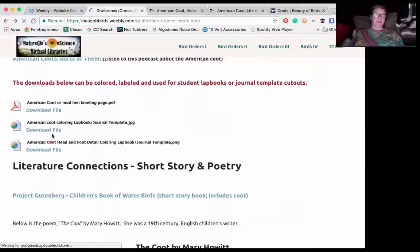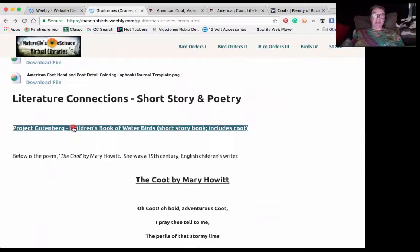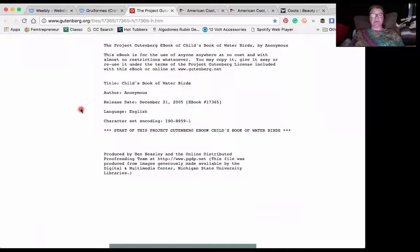There are also some other coloring pages. You can use them in a lap book or journal, use them as lap book or journal templates, cut them out and paste them to your media of choice. And for literature connections, we have Project Gutenberg, which gives us an 1800s children's book called Child's Book of Waterbirds.